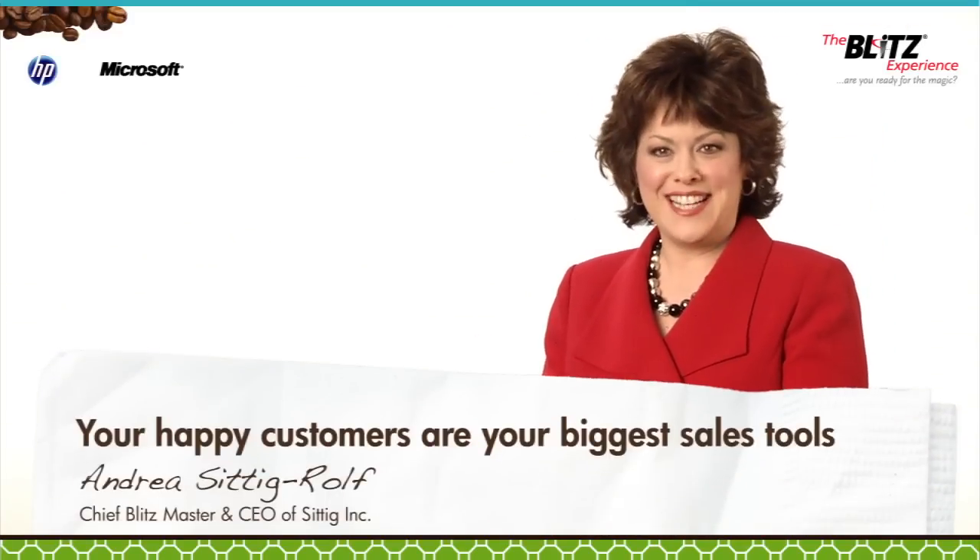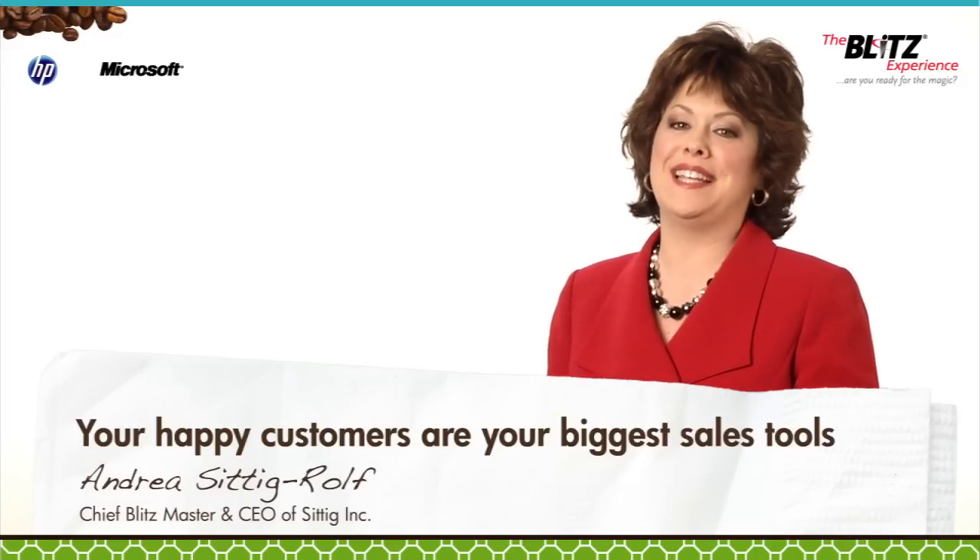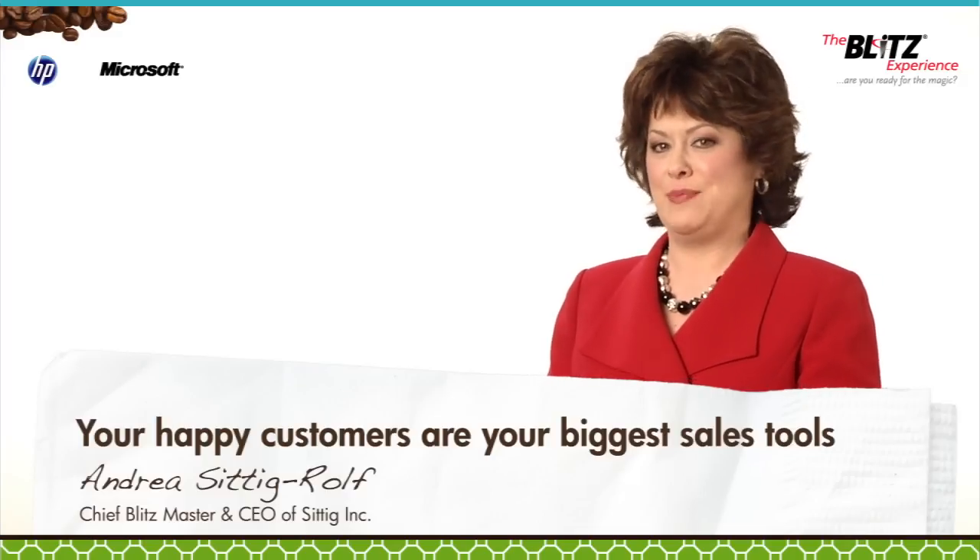Welcome to another edition of Coffee Coaching. I'm Andrea Sittig-Rolfe, Chief Blitzmaster and CEO of Sittig Incorporated and creator of the Blitz Experience.